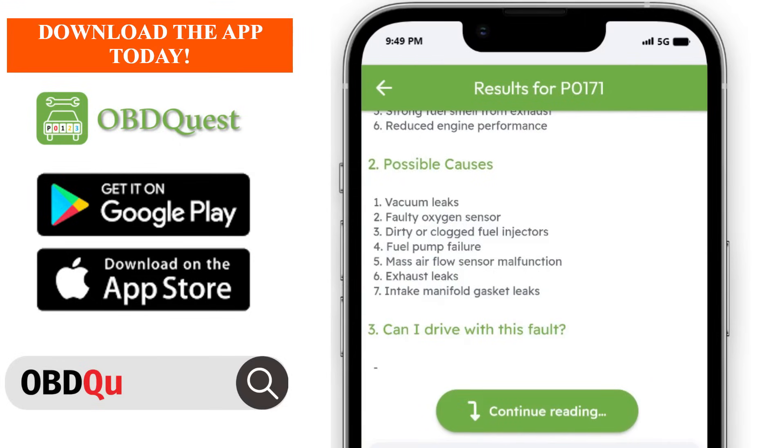Possible causes: vacuum leaks, faulty oxygen sensor, dirty or clogged fuel injectors, fuel pump failure, mass airflow sensor malfunction, exhaust leaks, and intake manifold gasket leaks.